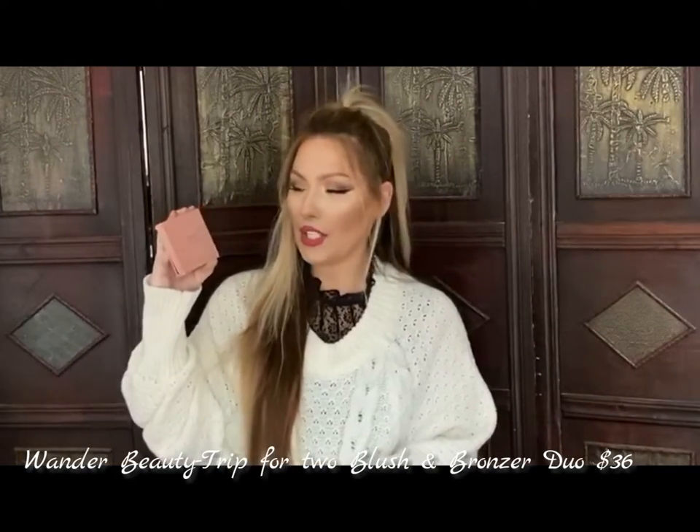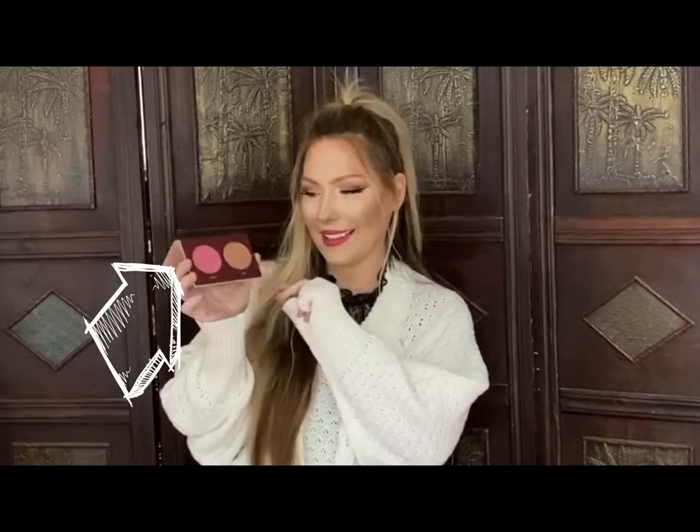Moving on, this is the Trip for Two Wander Beauty Blush and Bronzer Duo. I absolutely adore the colors — the pan sizes are huge. The blush is definitely in my color zone, especially when I'm tan. Same thing with this bronzer — I think I'll keep this on the side for summer, it's definitely very summery.